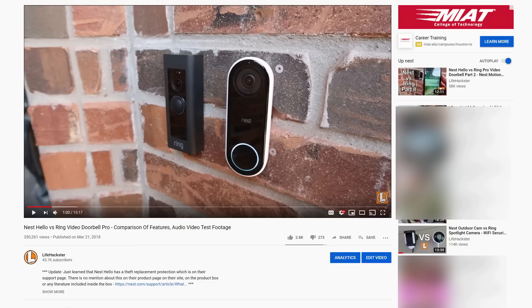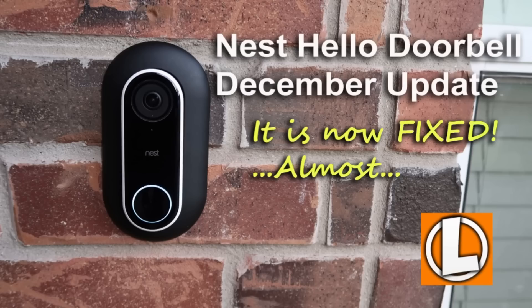Hello guys, Life Hackster here. Today I will give you a quick update about my Nest Hello. It has been a year and a half since it was released and still no Nest Hello 2 yet. Since December 2018, my Nest Hello has been mostly on my front door and kind of replaced my Ring Pro doorbell.